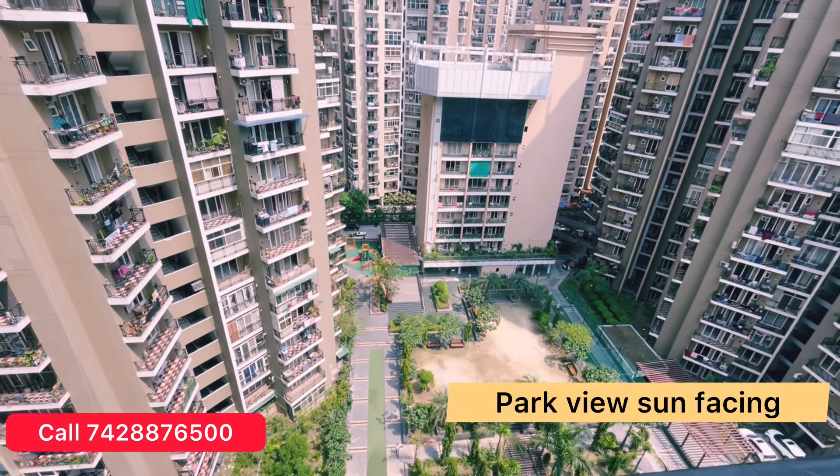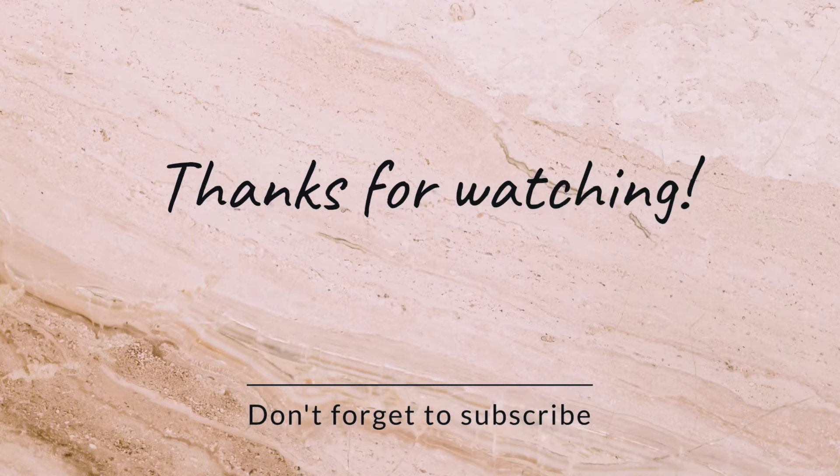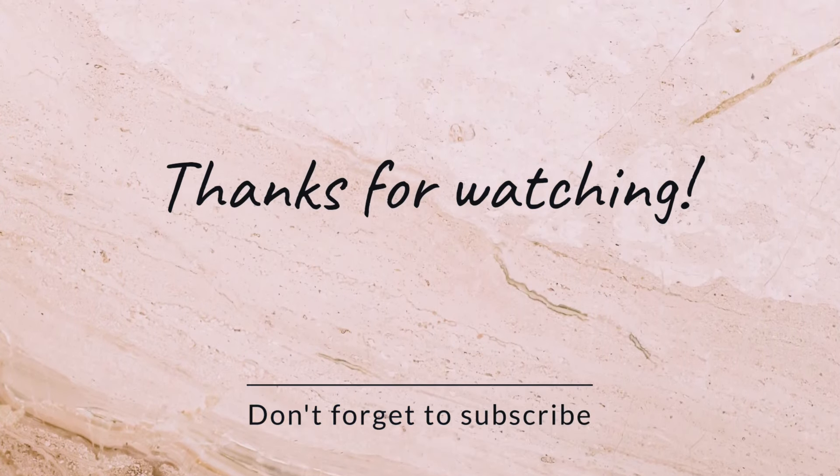I hope you liked this video. Don't forget to subscribe to my channel. Thank you.